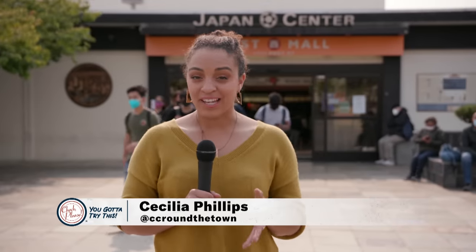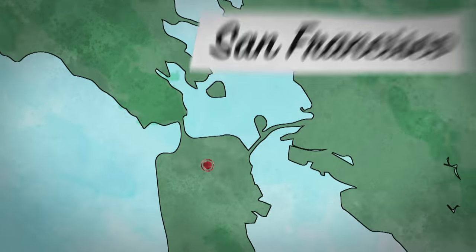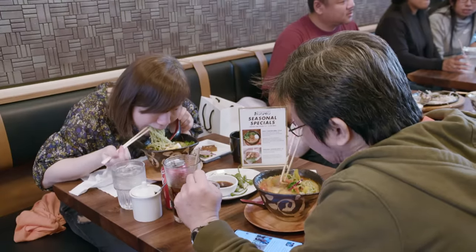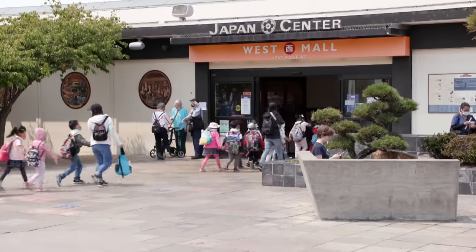There are currently three recognized Japantowns in the entire United States, with the largest one being here in San Francisco. At the heart of it all is Japan Center Mall, where visitors can find dozens of tiny shops and restaurants with authentic Japanese treats. Why is this area so important to the Japanese community?